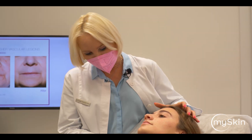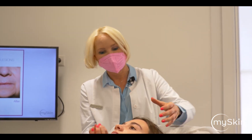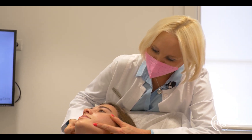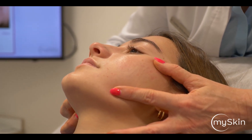Today what we would like to do is improve the texture of the skin. It has left some deeper scarring here in the cheek area, and we know that with the Frax 1550 we have a really good potential to improve this texture nicely.